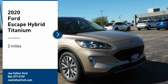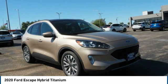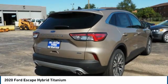Come test drive the 2020 Escape Hybrid. Gas engines flex, tow, sip, and go with Ford Escape.